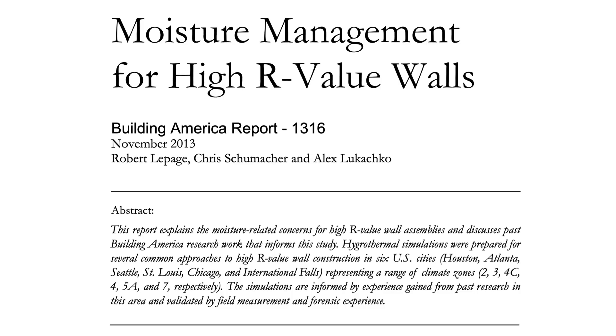So what did the scientists actually find when they tested a bunch of wall assemblies? The Building America research team built and modeled about 15 wall assemblies in different climate zones across the United States — from warm and humid to cold and dry — to see which ones stayed dry and which ones quietly collected moisture over time. The walls that performed best weren't the ones packed with the most insulation; they were the ones with the insulation in the right place.